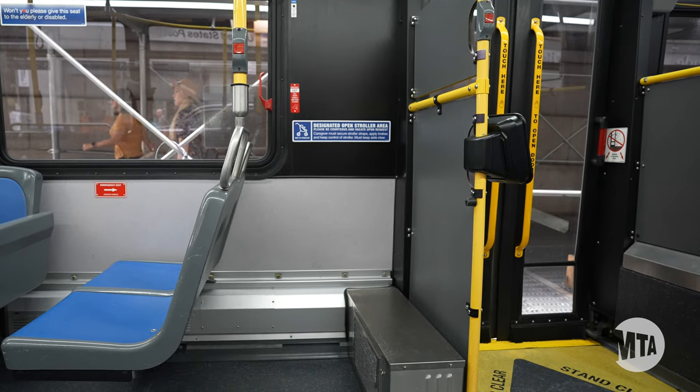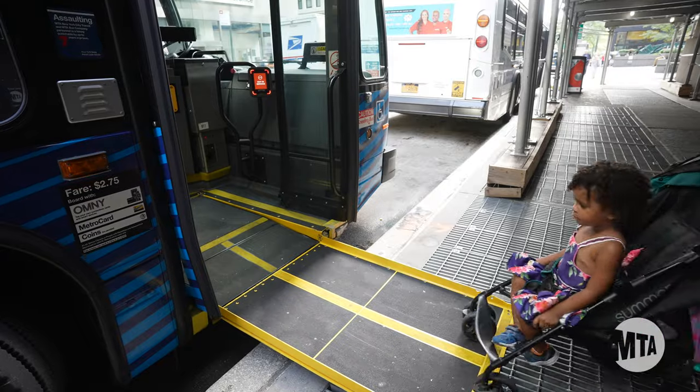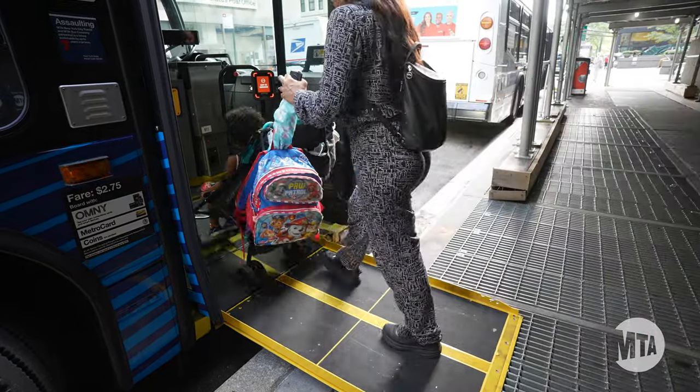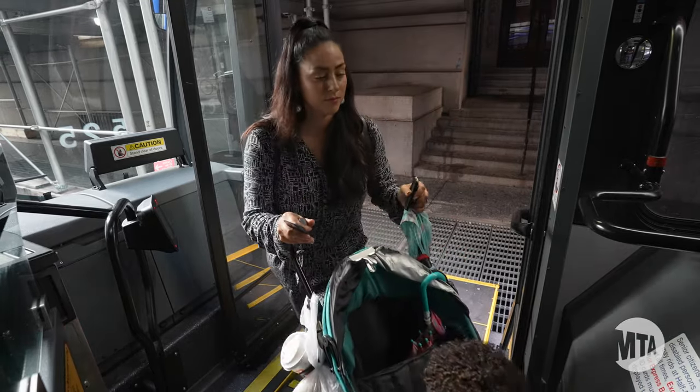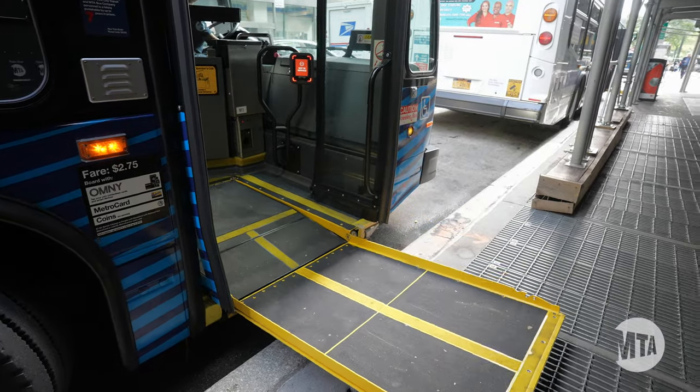When bringing a stroller on a bus that has a designated open stroller area, there are a few things to keep in mind. Please secure your child in the stroller prior to boarding. You'll need to board the bus and pay at the front door. If you need the ramp, just ask the bus operator.